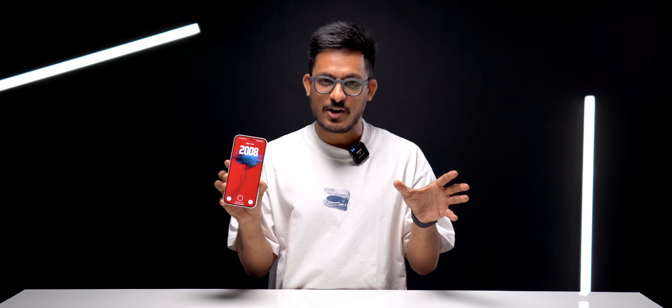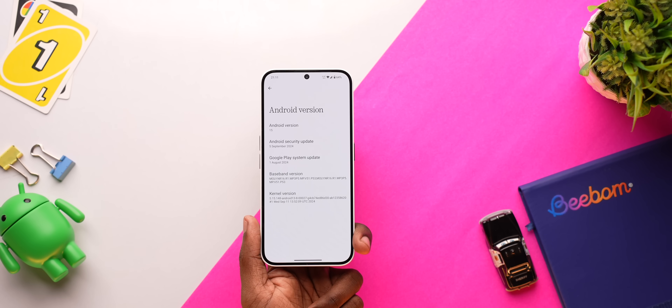The first beta of NothingOS 3.0 based on Android 15 is finally here. It brings a lot of new features and some major redesign changes — some of them I like and some I don't. But let's not waste any more time and get right into it.